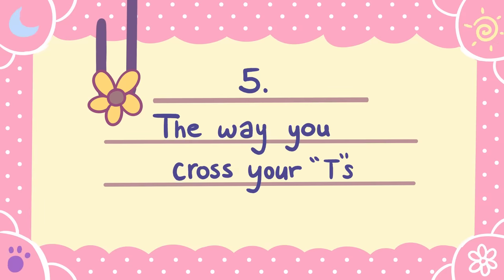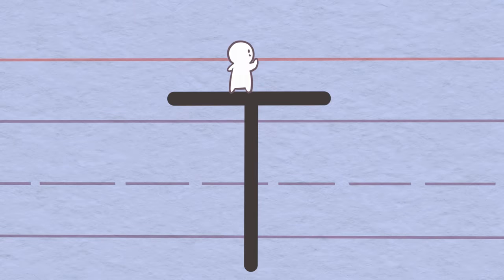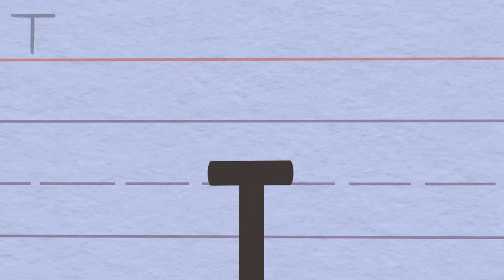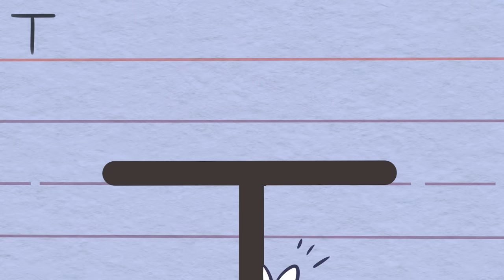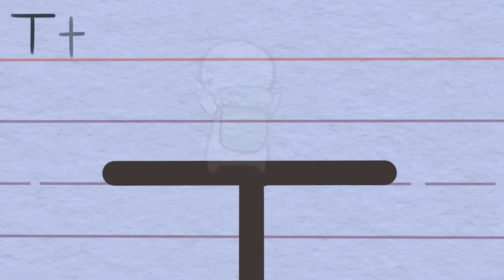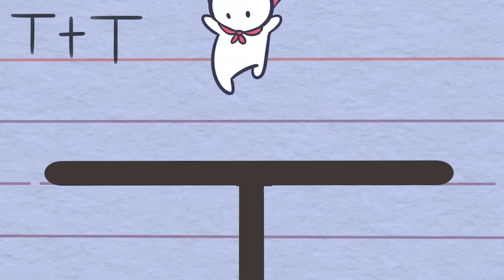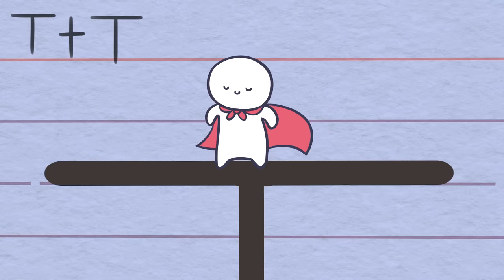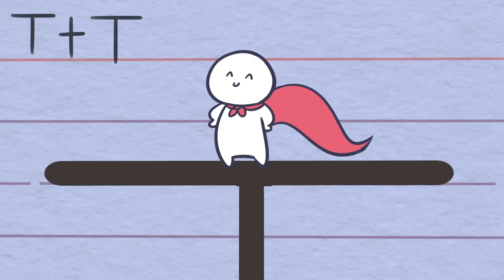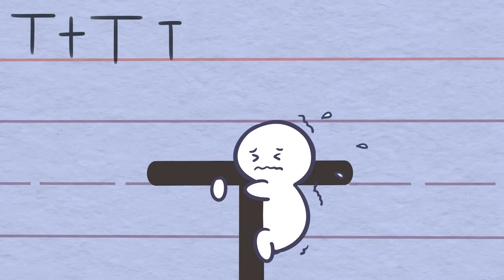Number five: the way you cross your T's. Similarly, the way you cross your T's can be telling of your ability and persistence to achieve your goals. Crossing at the top of the T indicates that you have good self-esteem and are ambitious, and you set big goals. If the cross is in the middle, then you tend to be confident and feel comfortable in your skin. Long crosses show that you are determined and enthusiastic, even if you may be stubborn at times, while short crosses show that you may lack the determination to complete tasks.